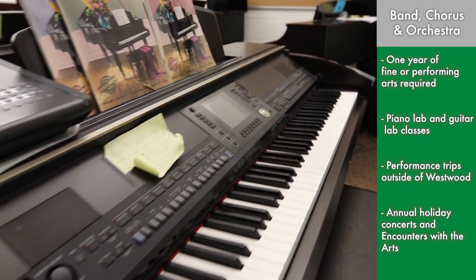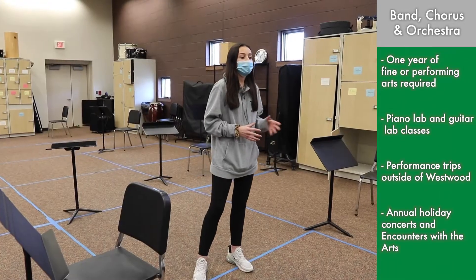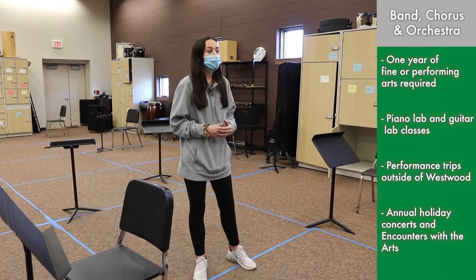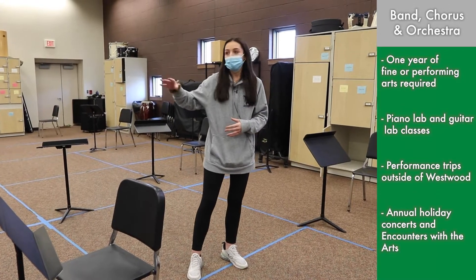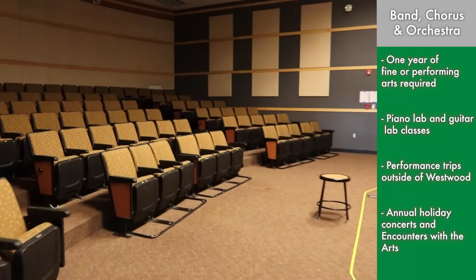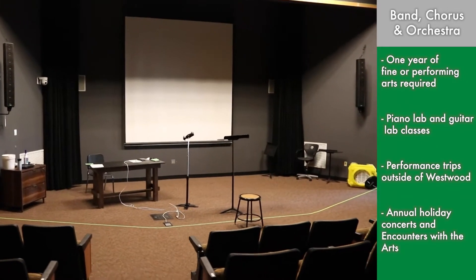There's also chorus, band, and orchestra. For all of those courses they have an annual concert. There's also an annual musical and annual play that would be in the auditorium, which is right down the hallway. And there's also a drama class which would be in the little theater, which is right next to the auditorium. So there's plenty of options and plenty of different courses you can take if you're interested in performing arts.